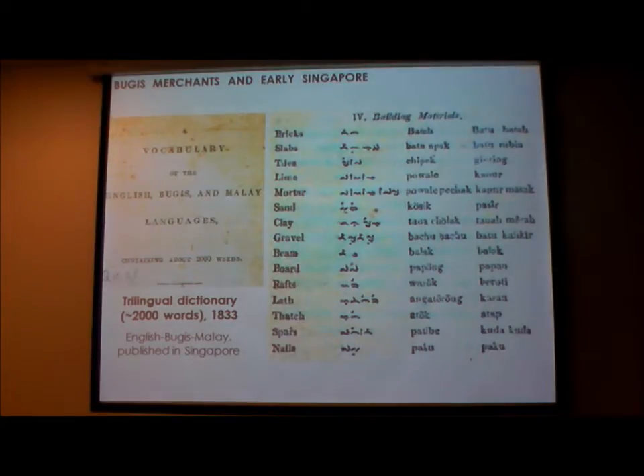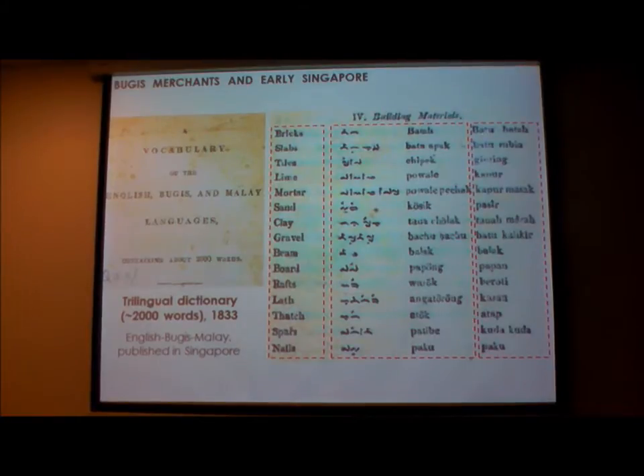Why Bugis Kampong? Because the Bugis, in the very early period of Singapore's development, were crucial to its viability as a port town. There's an interesting 1833 trilingual dictionary translating from English into Bugis — shown in both the Bugis Lontara script, which is not Arabic, and in Roman script — and then Malay. You can see this Lontara script on some of the tombstones in Jalan Kubor. It's very rare, very difficult to find even in the Malay Peninsula. Singapore was an important 19th century centre for trade for the whole region.